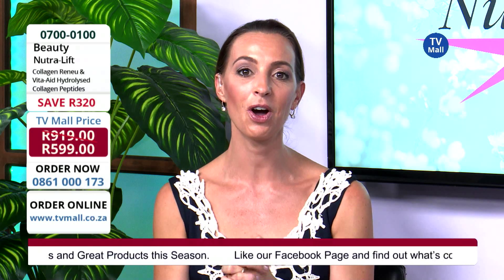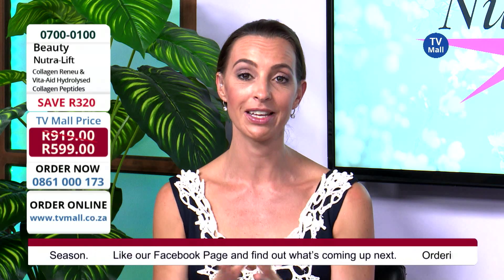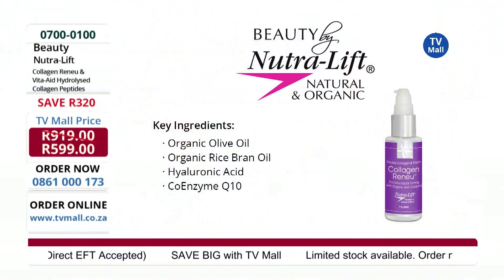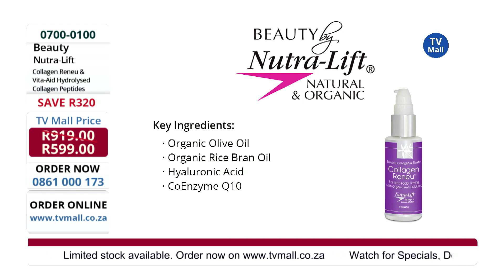We have this collagen serum today that we are going to introduce to you — a powerful product. Let's take a look at the ingredients. We've got organic olive oil, organic rice bran oil, hyaluronic acid, and coenzyme Q10.